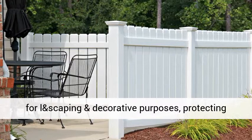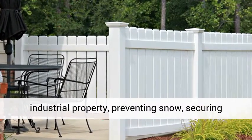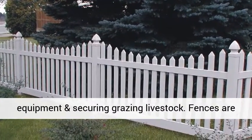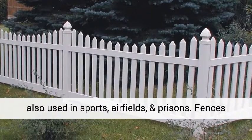Fences are also used for landscaping and decorative purposes, protecting industrial property, preventing snow, securing pools, guarding fixed machineries and high-voltage equipment, and securing grazing livestock. Fences are also used in sports, airfields, and prisons.